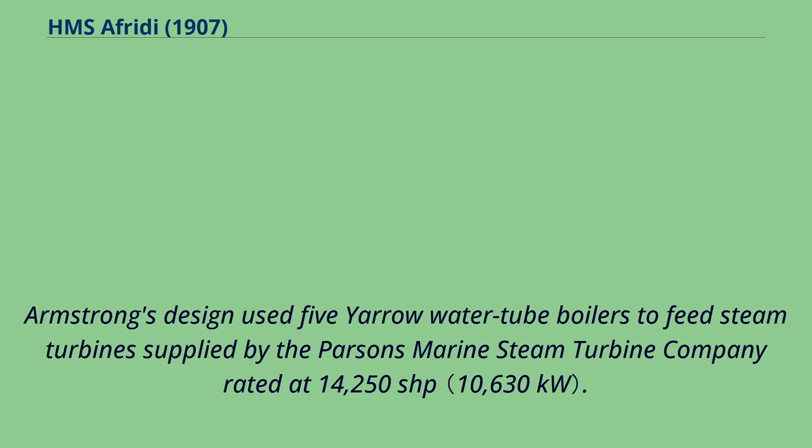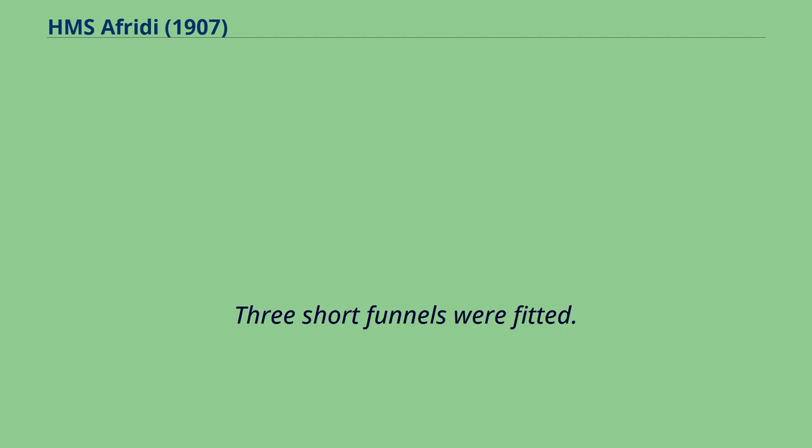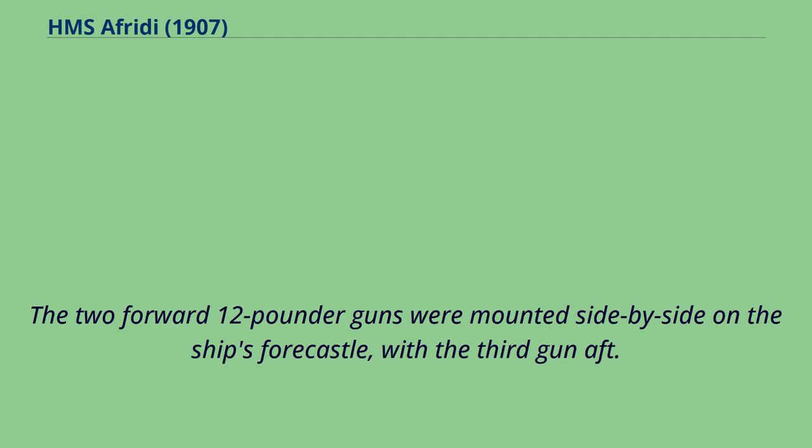Armstrong's design used five Yarrow water tube boilers to feed steam turbines supplied by the Parsons Marine Steam Turbine Company, rated at 14,250 SHP. These drove three propeller shafts, with one propeller per shaft. Three short funnels were fitted. The two forward 12-pounder guns were mounted side-by-side on the ship's forecastle, with the third gun aft. Two spare torpedoes were carried.